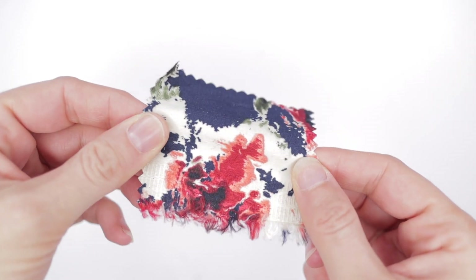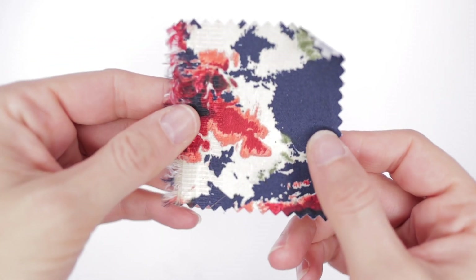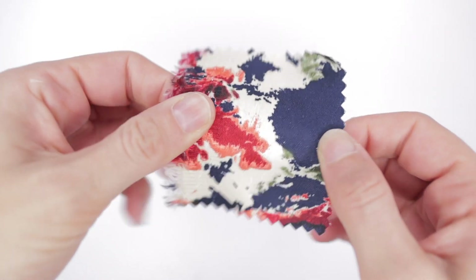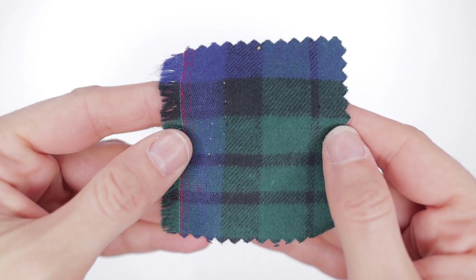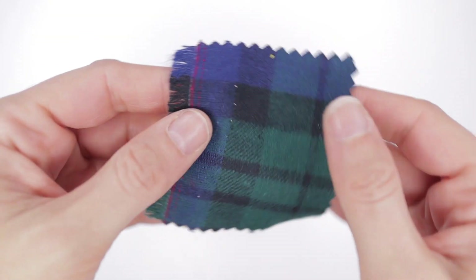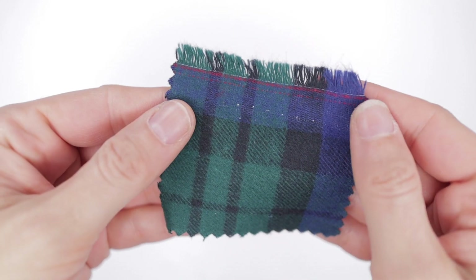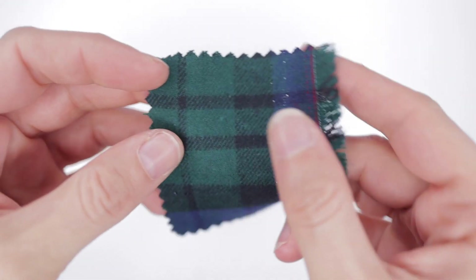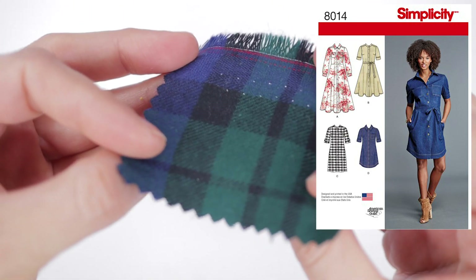Our first swatch is watercolor poppies stretch sateen from a New York designer. The colors are dark navy, red, dark olive, and tan. It's 97% cotton, 3% lycra, 59 inches wide, and Julie's price is $7.99 a yard. Next we have a black watch plaid flannel shirting, also from a New York designer — navy, black, and evergreen. This is a very classic and popular plaid, 100% cotton, 60 inches wide, and $6.99 a yard. For this one I'm thinking a shirt dress, Simplicity 8014, specifically views B and D. I really like shirt dresses with opaque tights and boots in the fall, or leggings.